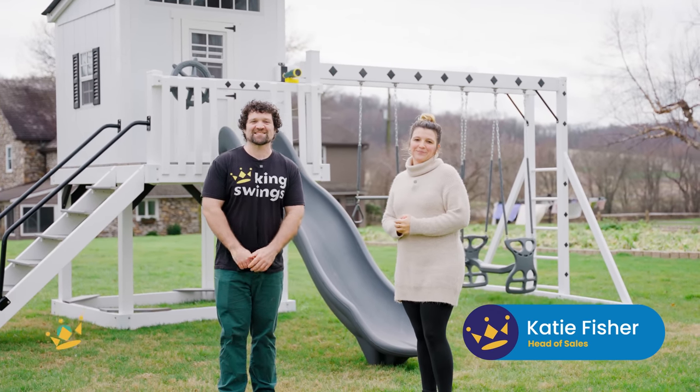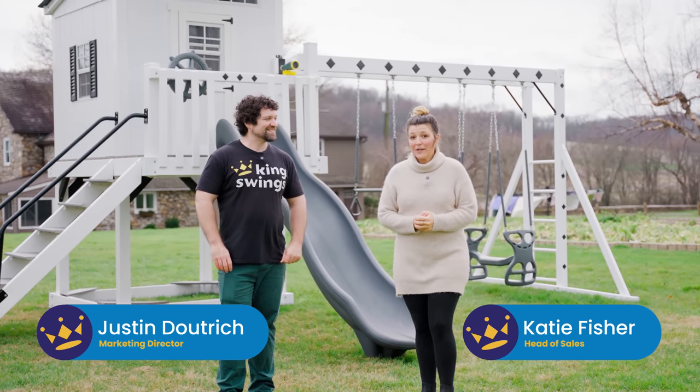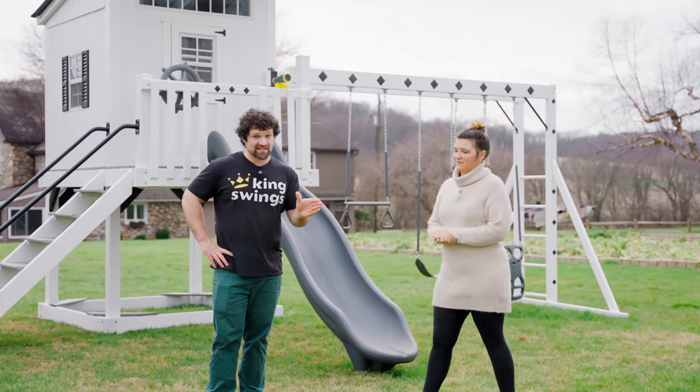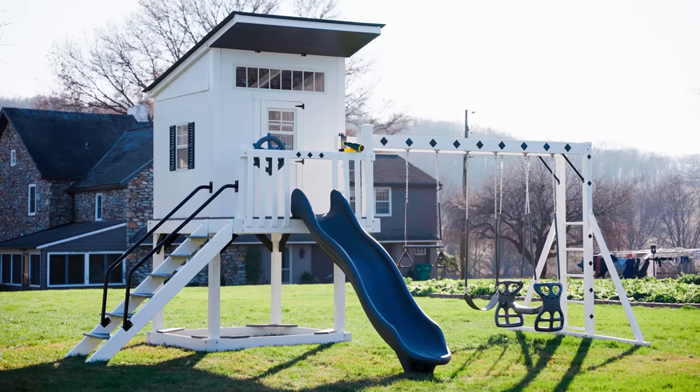Hey, this is Katie from King Swings, and I'm Justin from King Swings. For 2023 we decided to give the cottage a mani and a pedi. So let's jump into the new cottage and take a look at it.